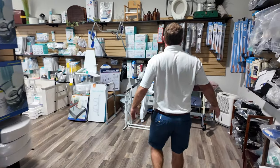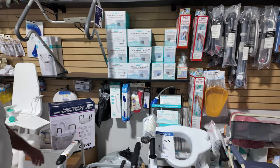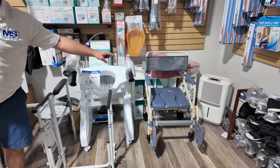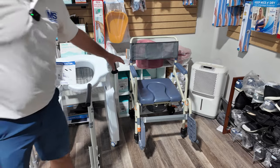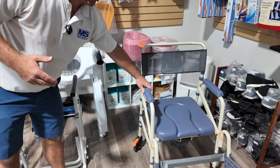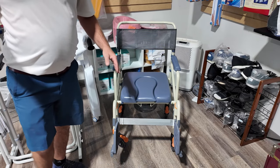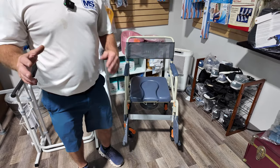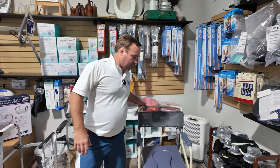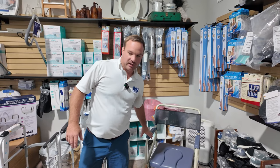Some bathroom products here — grab bars, commode liners, raised toilet seats, powered rolling shower chairs. Shower Buddy has a bunch of different rolling shower chairs; this is just the eco line, which is really affordable, but they have some really cool solutions if you're dealing with a bathtub or transferring into one. Call us if you need help, or check out our website — you should see Shower Buddy stuff on there.